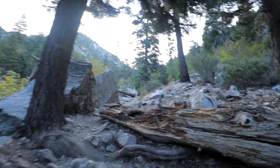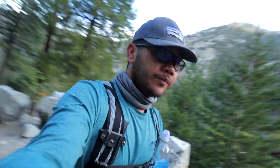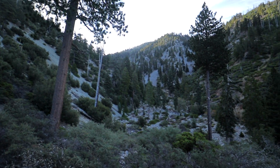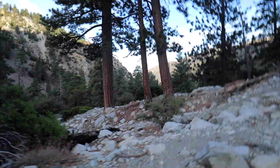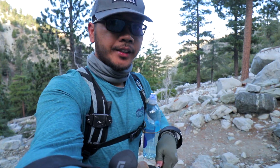We started at 5,500 feet and the goal is to reach 8,839 feet to the summit of Cucamonga. At 7 o'clock, this is what the trail looks like. We're climbing nice, slow, and steady. We will get there.